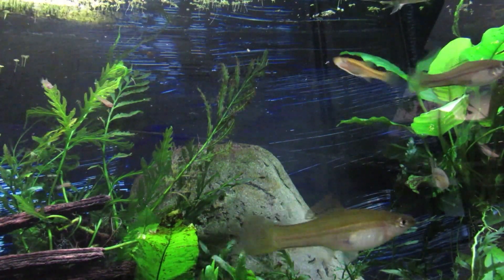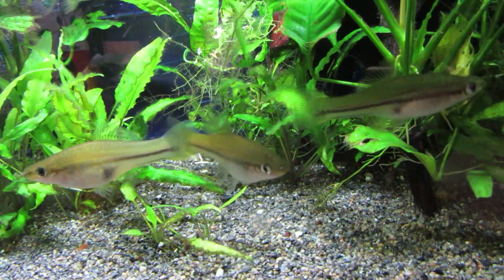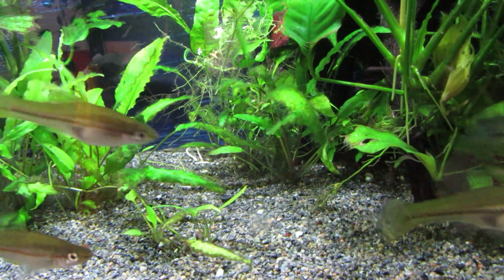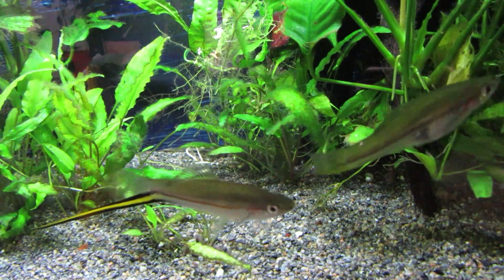Swordtails are mystery fish. We all think we've seen them, but we've probably never seen them. And some of us are only alive because of swordtails — they save human lives. If that doesn't get your attention, I'm not quite sure how I can get your attention.